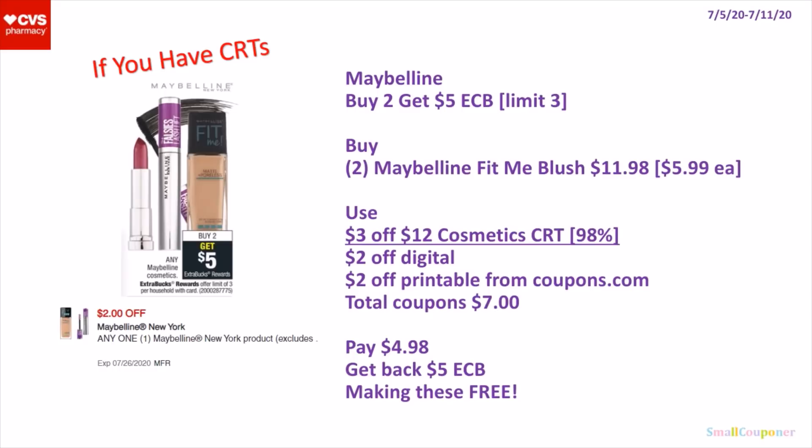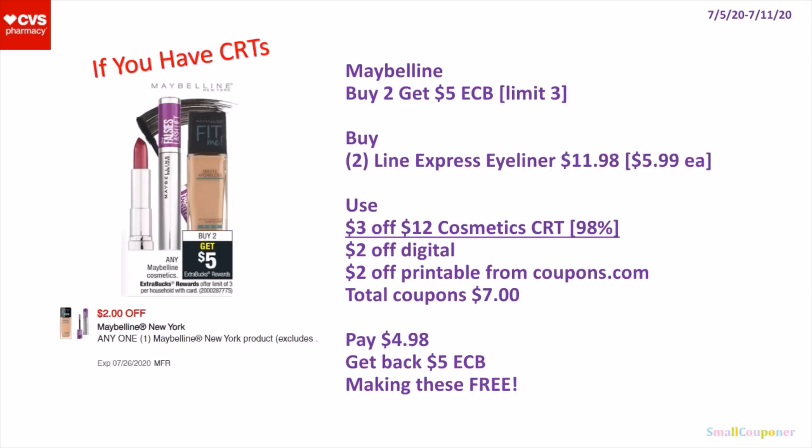You will use a $3 off $12 cosmetic CRT. So if your store follows the 98% rule, the CRT should come off even though it's not quite $12. And a $2 off digital and a $2 off printable from Coupons.com. Total coupons is $7. You will pay $4.98, get back a $5 extra buck, making these free. Or you could get 2 of the LINE Express Eyeliner for $11.98, or mix and match: 1 Fit Me Blush and 1 LINE Express Eyeliner. Because they are both $5.99 each. Use a $3 off $12 cosmetic CRT, a $2 off digital, and a $2 off printable. Total coupons is $7. You will pay $4.98, get back a $5 extra buck, making these free.